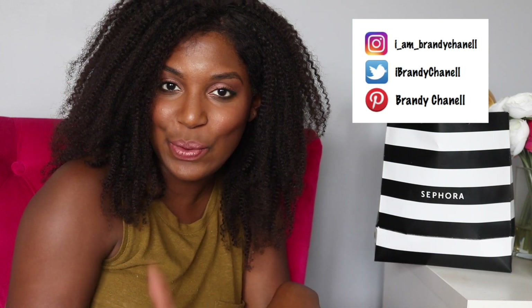What's up? It is Brandi Chanel. Welcome to my channel. If you are new here, on this channel we do everything from hair, makeup, and pretty much all things beauty. So if you haven't already, don't forget to hopscotch on over to that subscribe button and join that notification gang by hitting that bell button so you don't miss any new videos.